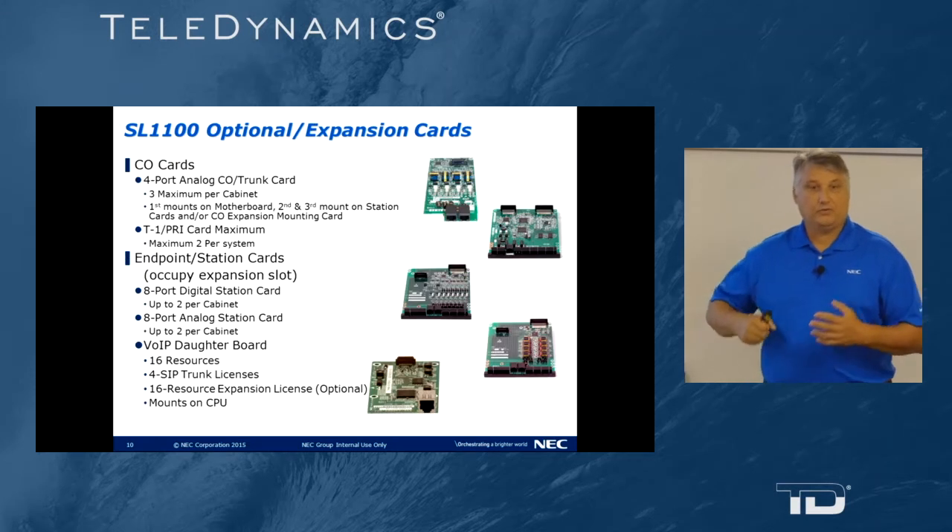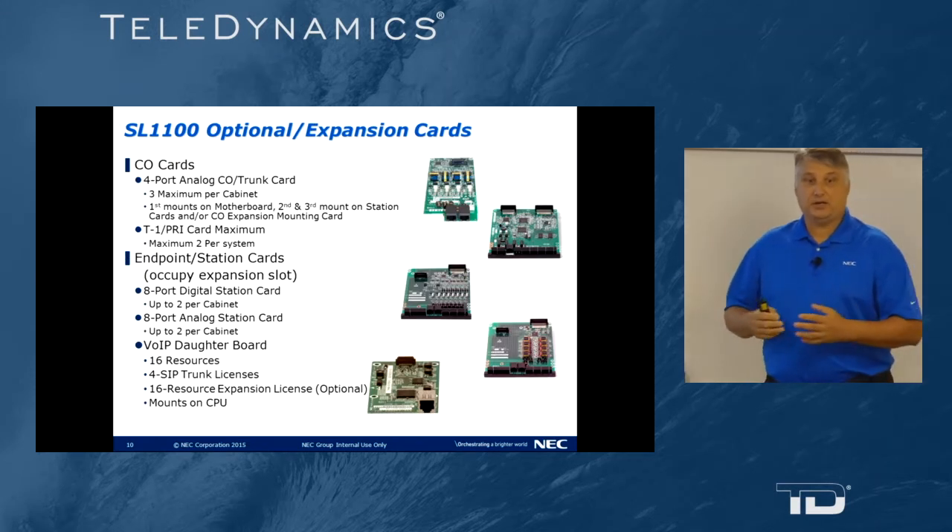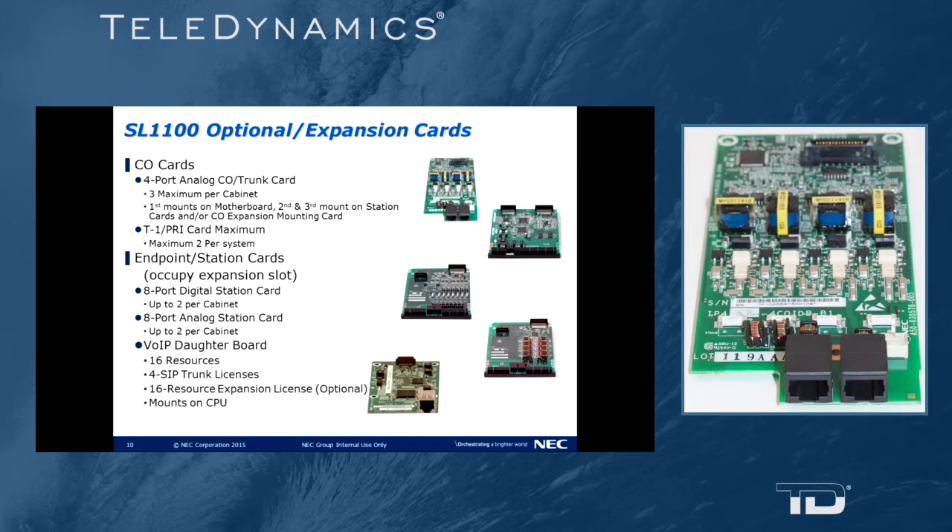For the expansion slots and common cards: we have a four-port analog CO card. You can have a maximum of three analog CO cards in the system. The first mounts to the motherboard, and the second and third cards mount to station cards.